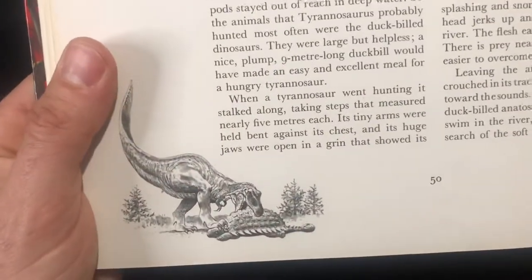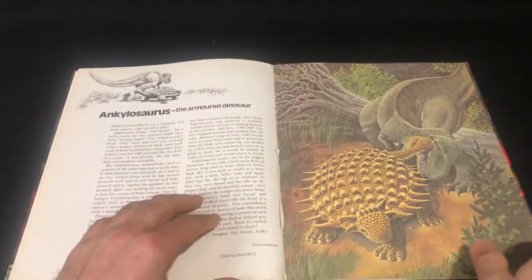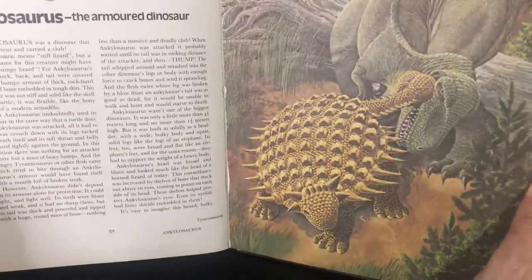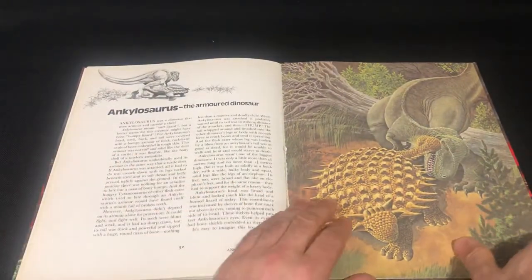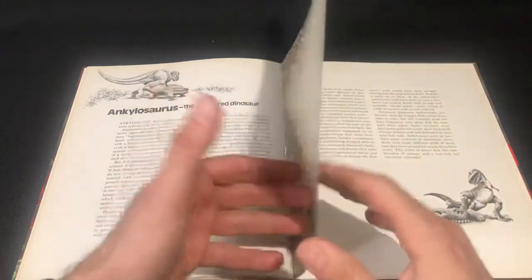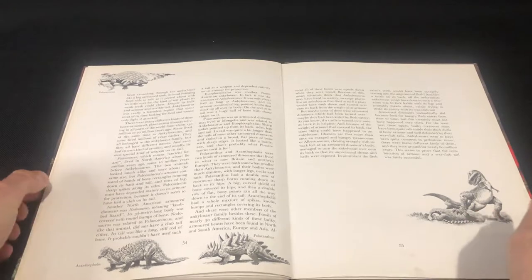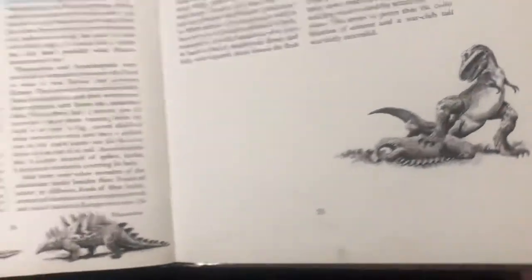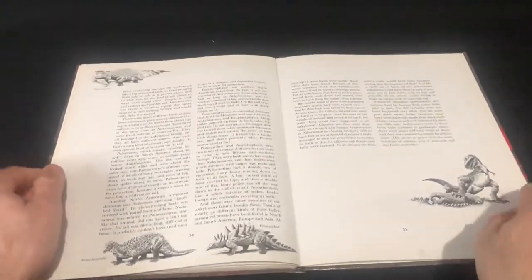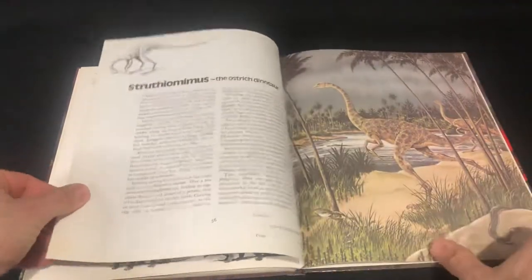Tyrannosaurus Rex — going to chow down on a bit of armor. Ankylosaurus — got to be careful, T-Rex, or you'll get your skull bashed in. I really enjoy these little black and white pictures in this one. Somehow T-Rex managed to flip him over, so he's going to be an easy meal if he can't get back onto his legs. Really cool little black and white pictures.